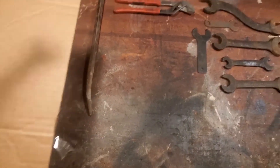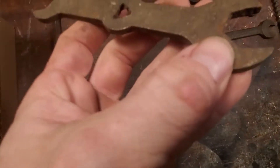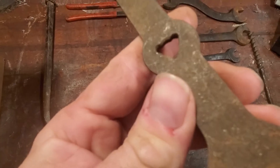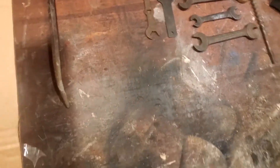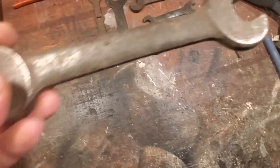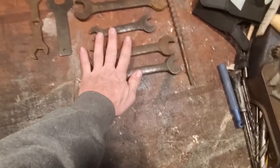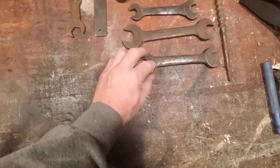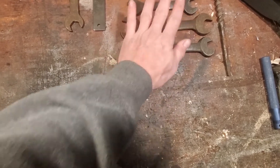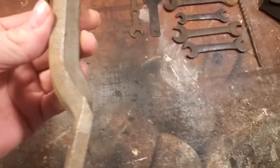A couple more generic wrenches — this one has some markings on it, kind of interesting. If you just want to practice restoring wrenches, go to an estate sale on the second day, the half-off day, and you can pick these things up pretty cheap on a regular basis.